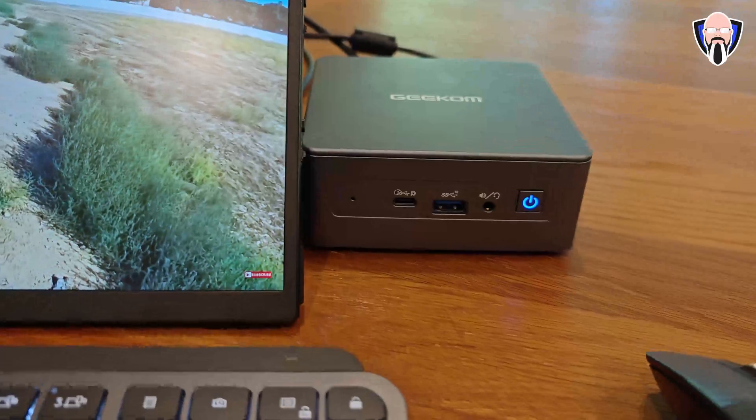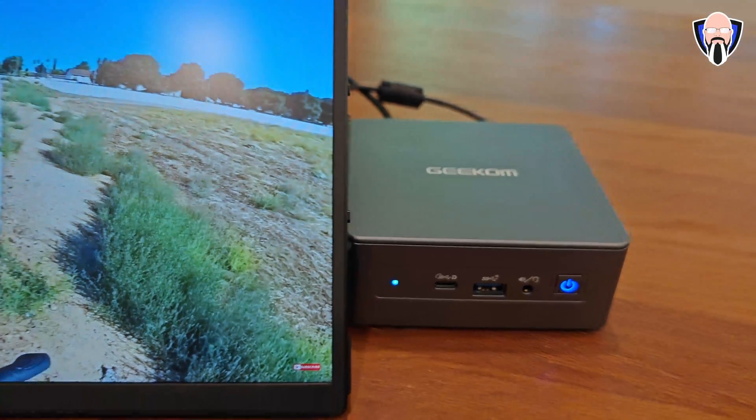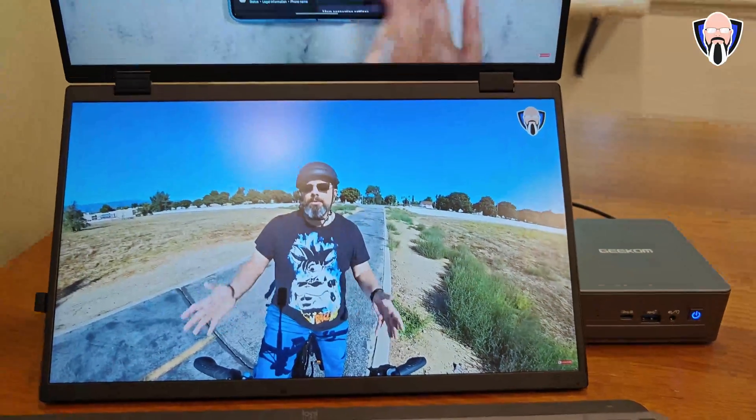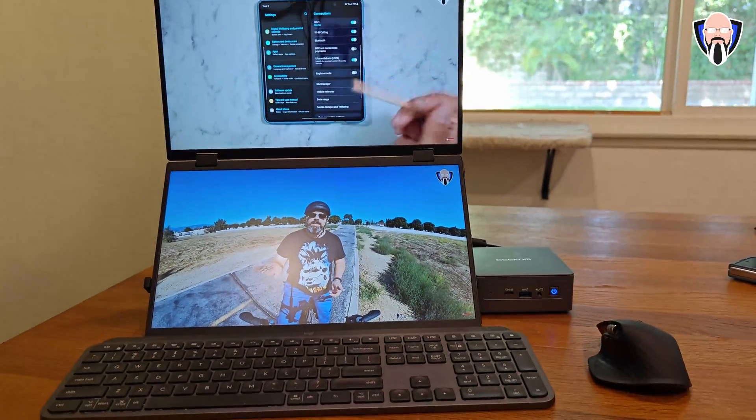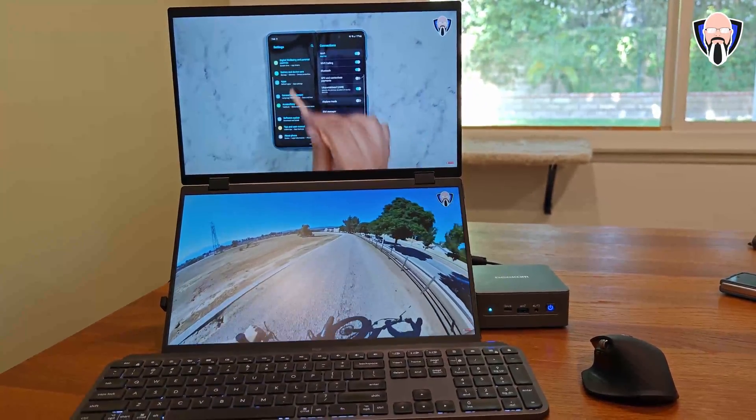I can actually connect both of these displays with one USB-C cable to my Mac or my PC and get full functionality of all three displays — that external 15.6-inch multiplied by two at 60 hertz. This is TK, and this is my review of the U-Perfect Delta. Let's check them out.